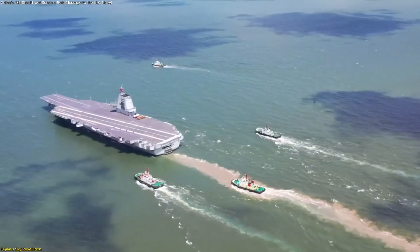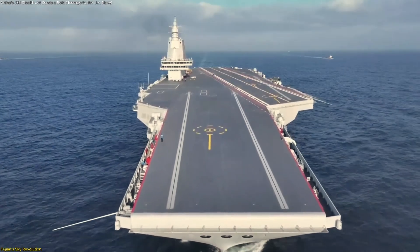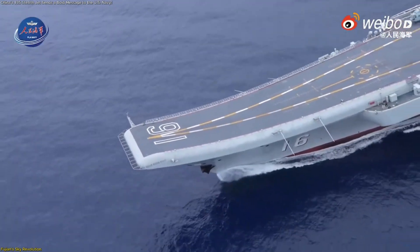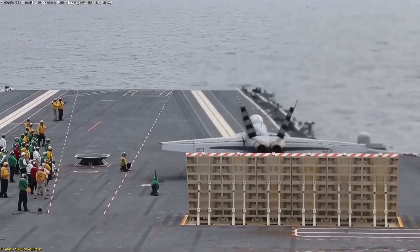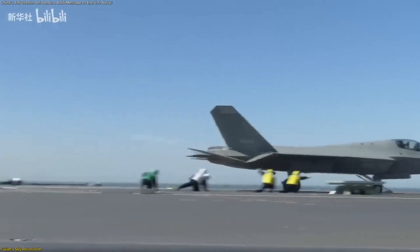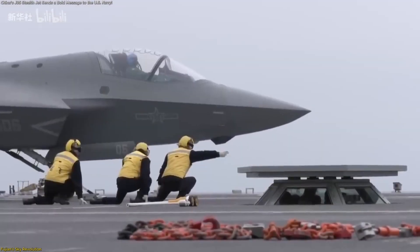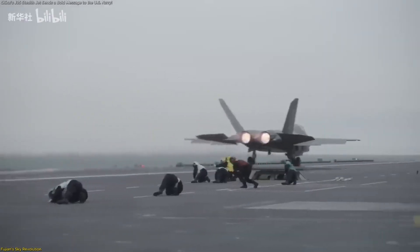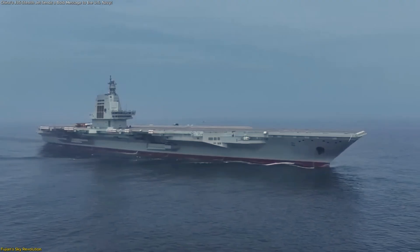The Fujian carrier represents the perfect stage for the J-35's debut. It's China's first electromagnetic catapult-equipped carrier, and that technology changes everything. Traditional ski-jump carriers rely on the aircraft's own thrust to get airborne, which restricts takeoff weight and range. But electromagnetic catapults, similar to those used by the latest U.S. carriers, launch jets with precision control, allowing heavier loads, longer missions, and safer deck operations. When the J-35 launched and landed from the Fujian in September 2025, it was proof that China's carrier aviation had entered a new era of sophistication.